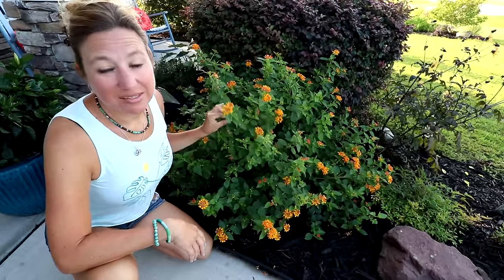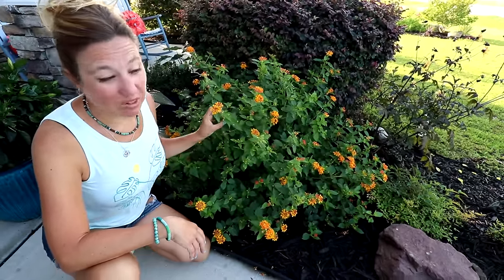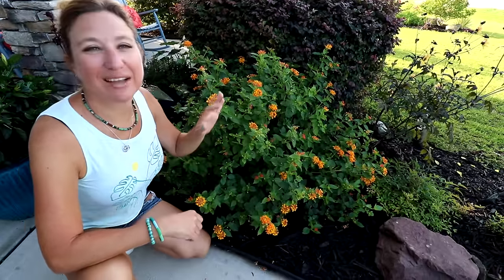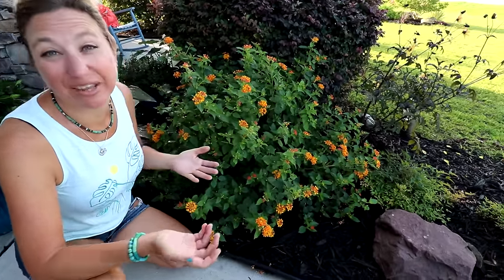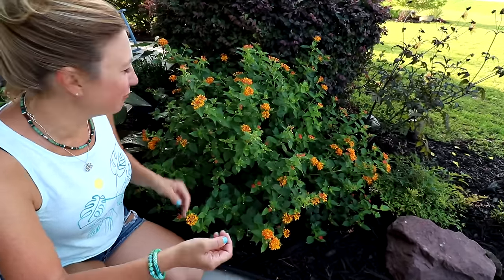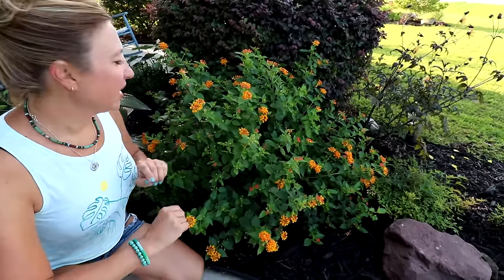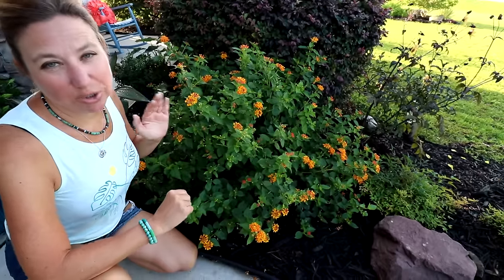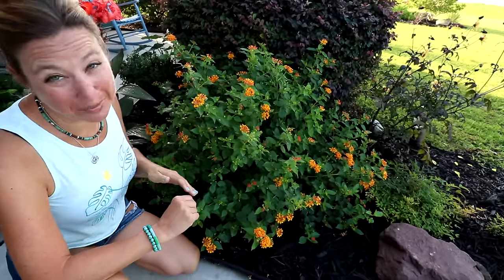Number nine on my list is lantana, hardy in zone 7 through 11. Some Florida friends may laugh at this being on my top 10 list because I hear it's a weed in Florida that some people want to get rid of. But lantana is attractive because it's a pollinator attractor — that's really awesome. It also has a very nice light citrusy scent that I like; I call it pink lemonade scented.